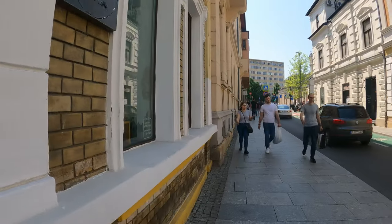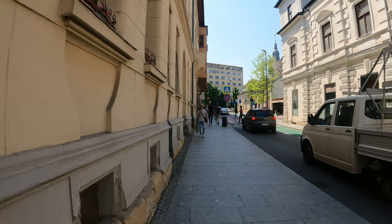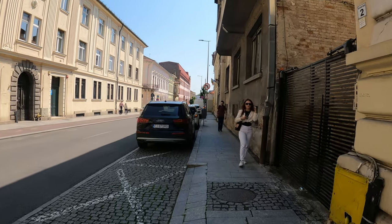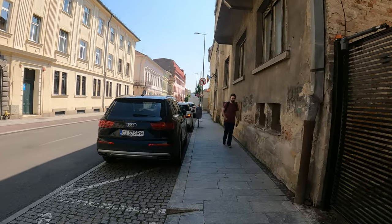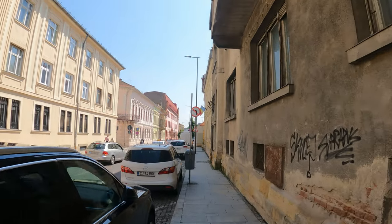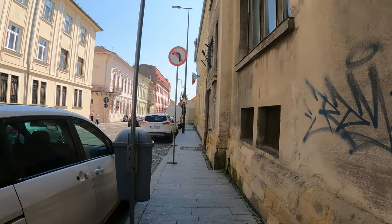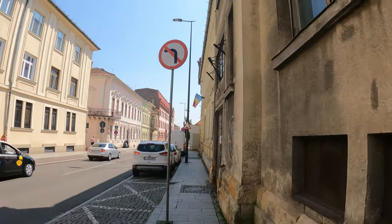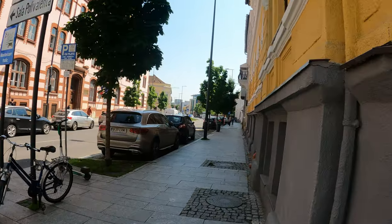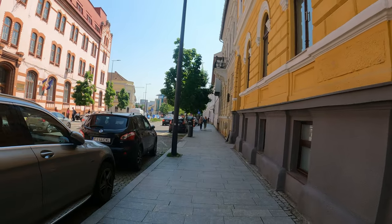I'm going to walk behind those buildings because it's a bit quieter over there. I just want to casually explore and see what I discover, because the weather is absolutely perfect — about 26 degrees Celsius in late May with endless sunshine. One very well-known place here in Cluj is the botanical gardens, which are apparently worth a visit, so I think I'll head there.